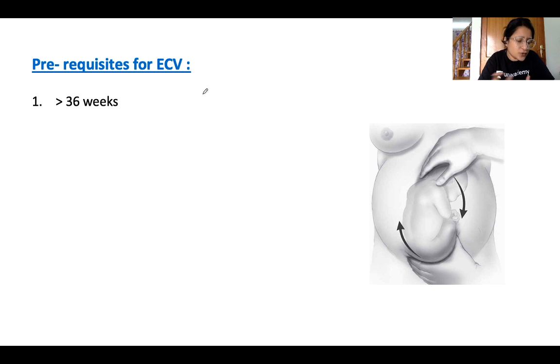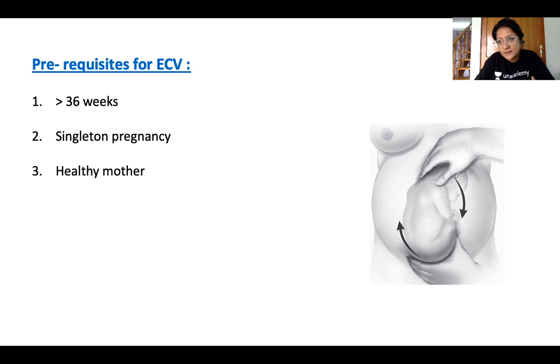It must be a singleton pregnancy — you cannot do it for multiple pregnancies; technically impossible to rotate two babies externally. The mother should be healthy with no antecedent high-risk factors like heart disease or preeclampsia. The baby should also be healthy — not already compromised, not having decreased blood flow, no deranged Doppler, no growth restriction — because during ECV the umbilical cord can get compressed as the baby moves, potentially leading to hypoxia.